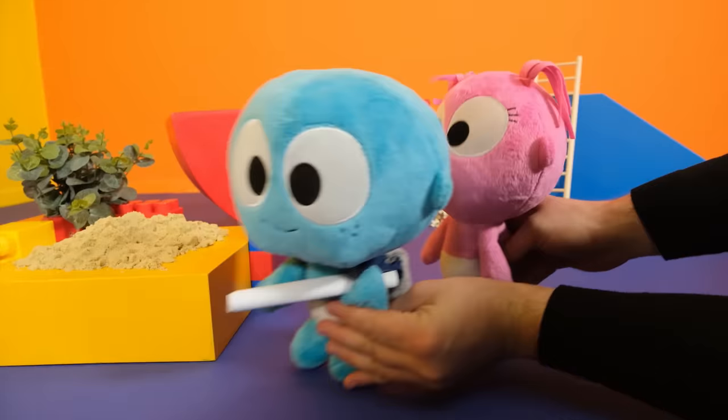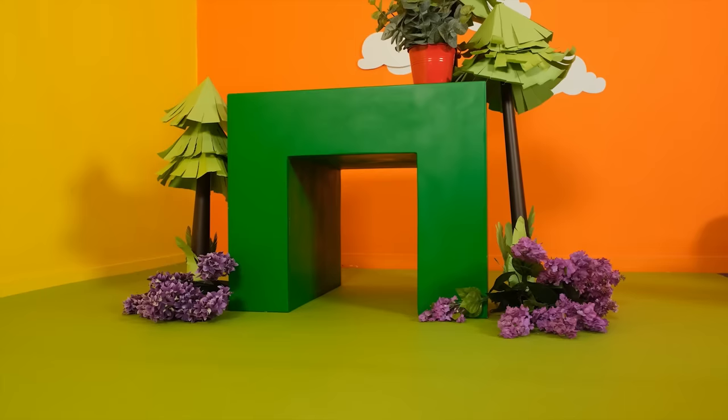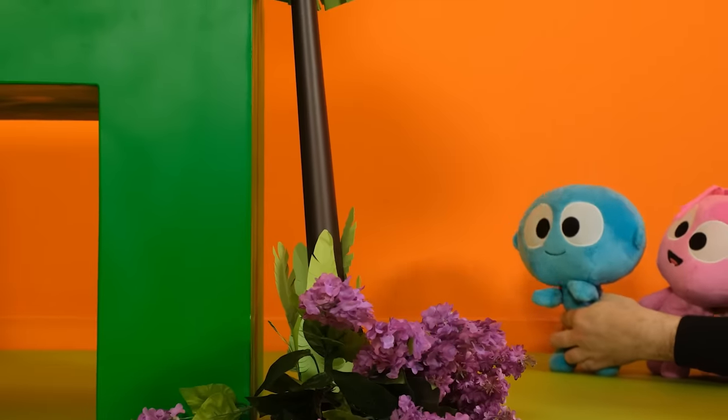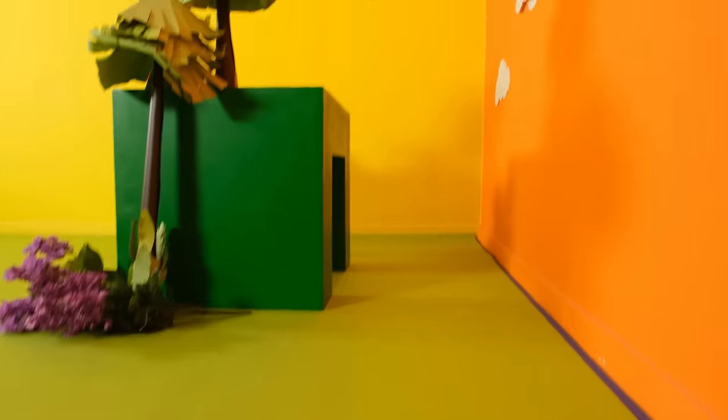It looks like a green shape. Can you find it? Look around you. Can you see that green shape? Oh! That's right! You found it! Great!